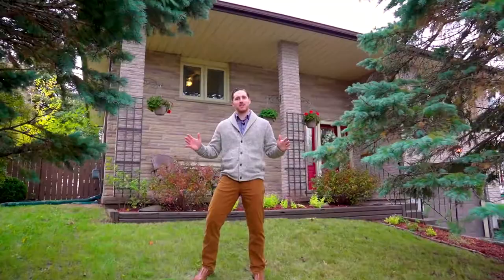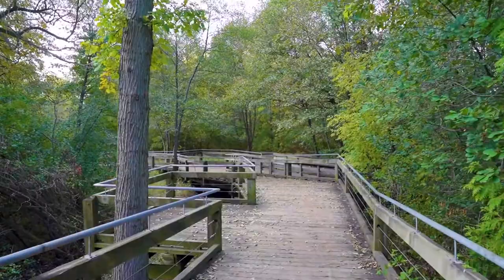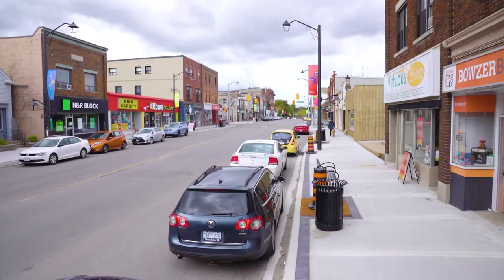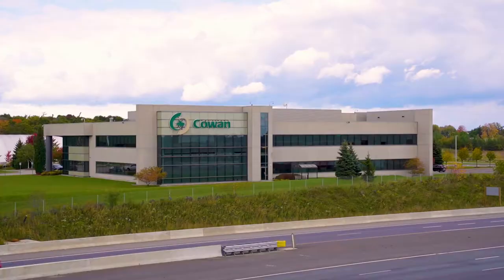Today I want to show you this classic raised bungalow that has a bunch of recent improvements and still has a ton of potential. Priced at $520,000, sitting in a mature neighborhood, this home has immediate access to Riverside Park, downtown Preston, Highway 401, and many large employers like Toyota Manufacturing, Cambridge Memorial Hospital, Cowan Insurance Group, and so much more.